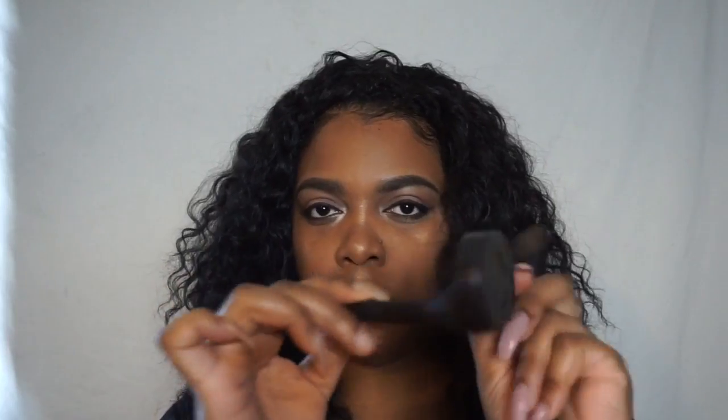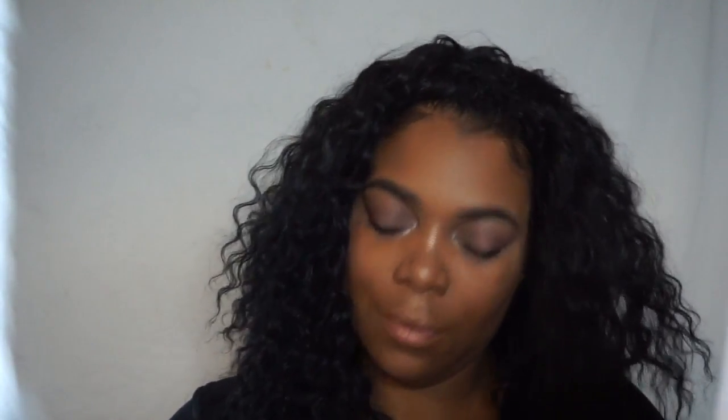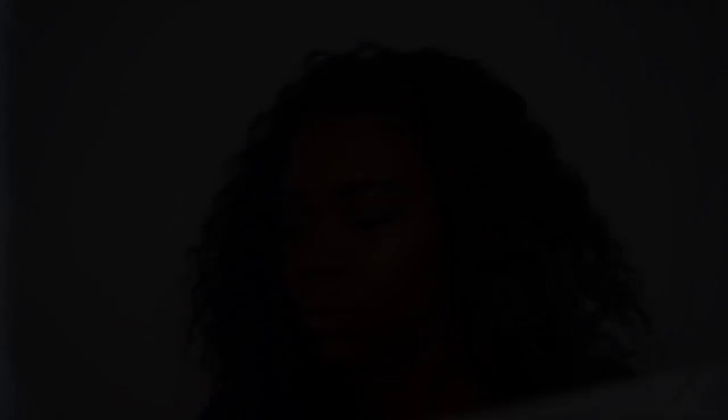And now we're going to go in with some MAC blush. I'm not sure what the name of this blush is called, but I will leave it in the description box. And we are basically almost finished with this makeup look.